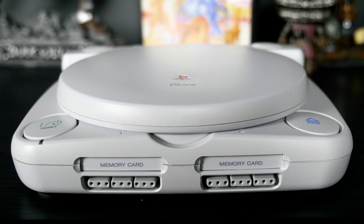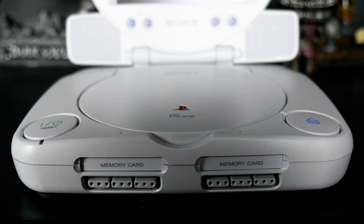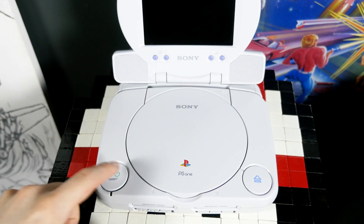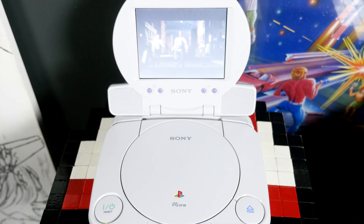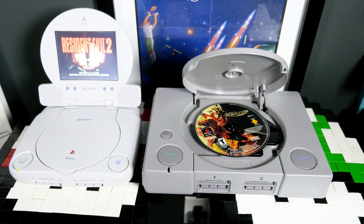I recently picked up this — the remarkably tiny PS1 that comes with the flip-up screen. Sony always puts out a slim version of their console kind of towards the end of its lifespan, and I think this is definitely the coolest one. You can see how much smaller it is than the original model.